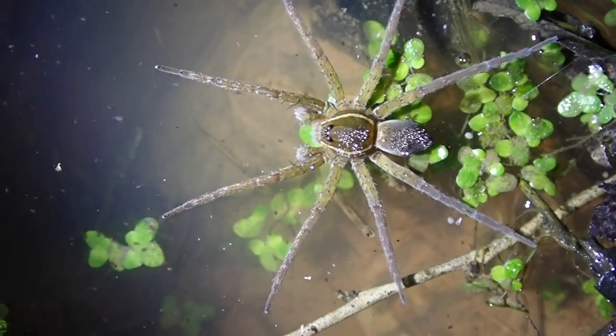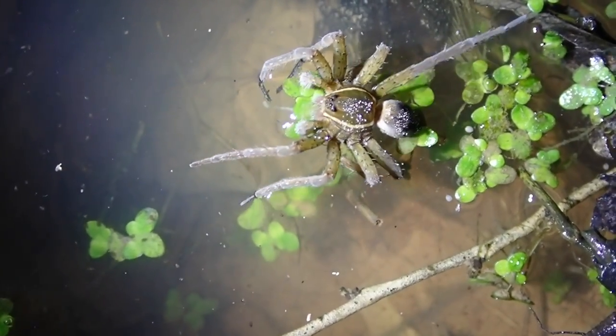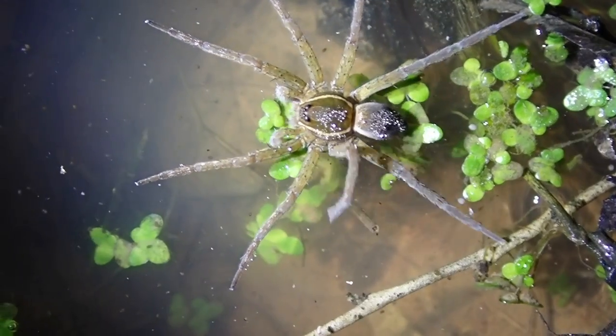As soon as she feels something, when she's in the mood for dinner, she'll actually pounce on it. I used to have a pet one of these, and she would actually jump across the tank and grab crickets and somersault with them while she delivers that venomous bite to neutralize her prey. In my opinion, it was rather terrifying to witness.